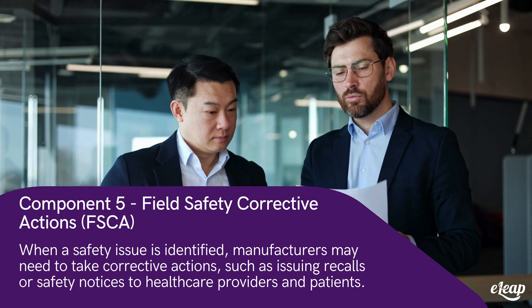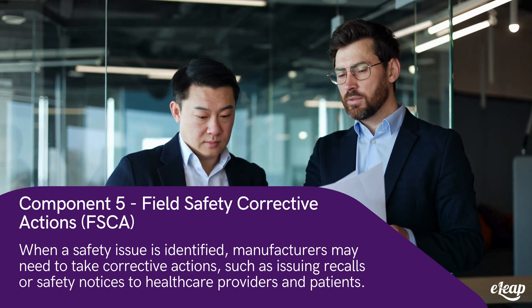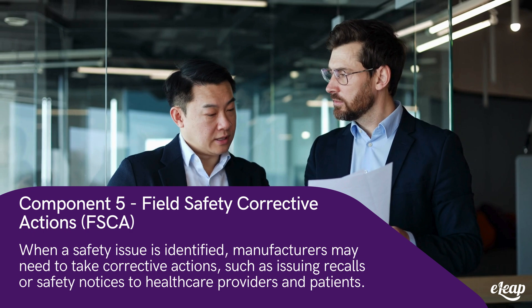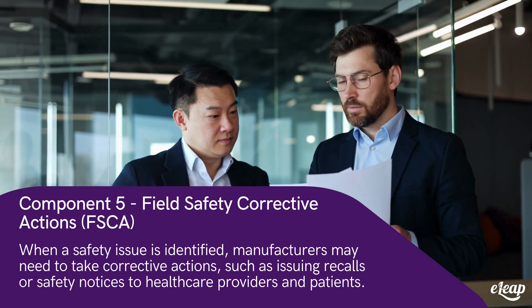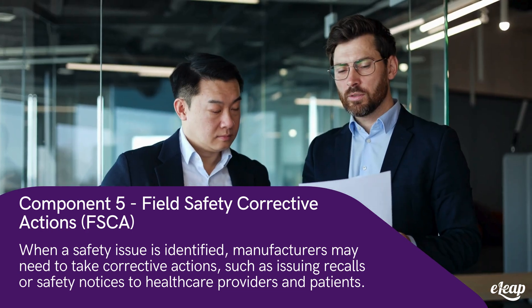Component five: field safety corrective actions, FSCA. When a safety issue is identified, manufacturers may need to take corrective actions, such as issuing recalls or safety notices to healthcare providers and patients.